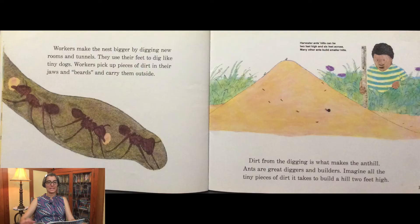Workers make the nest bigger by digging new rooms and tunnels. They use their feet to dig like tiny dogs. Workers pick up pieces of dirt in their jaws and carry them outside. Harvester ant hills can be two feet high and six feet across. Many other ants build smaller hills. Dirt from the digging is what makes the ant hill — ants are great diggers and builders.